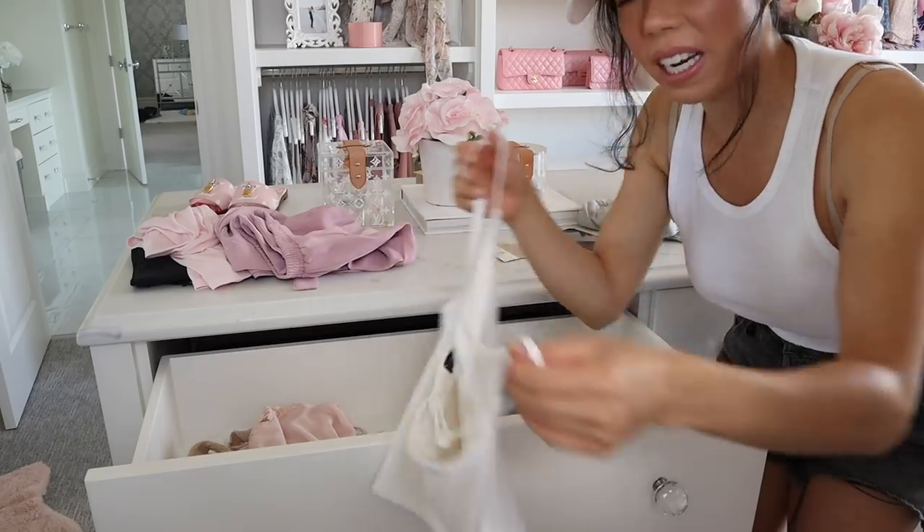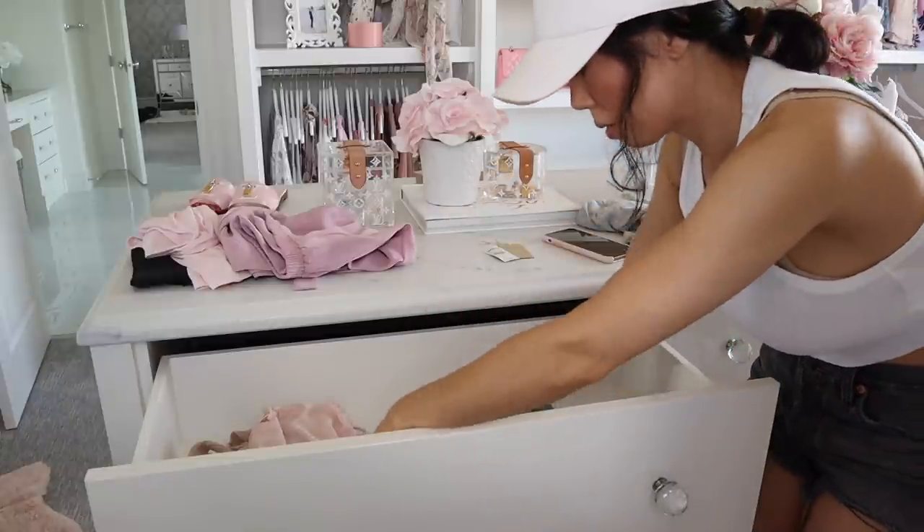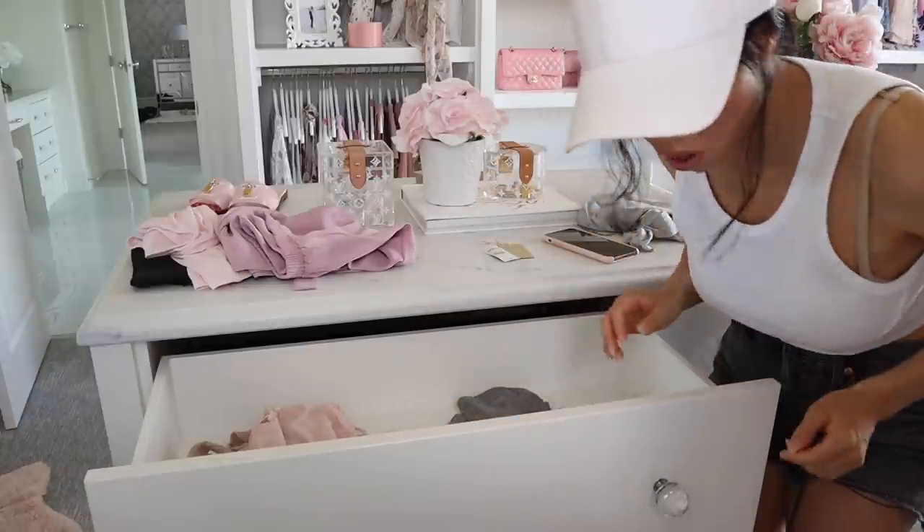I have lots of cute little tank tops. Let me know if you want me to do a summer try-on video of some of my favorite outfits — maybe I can do a haul.